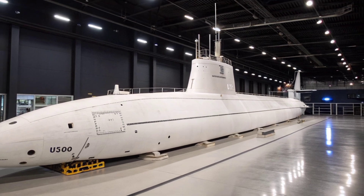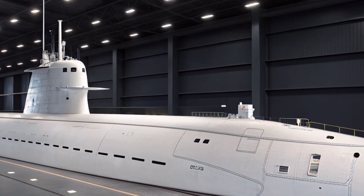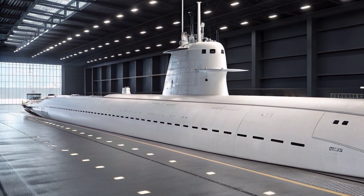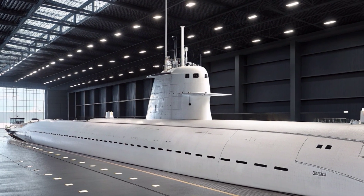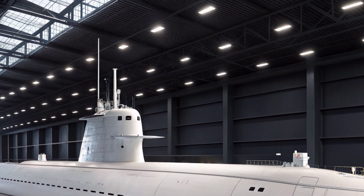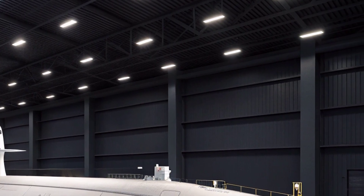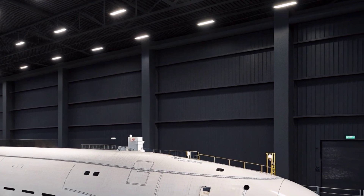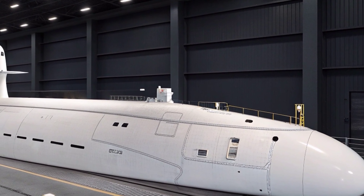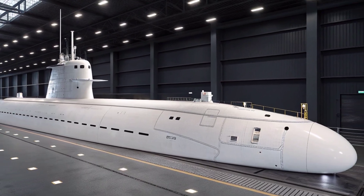Its weapons systems make it an exceptional multi-mission platform. The submarine houses four 533mm torpedo tubes capable of deploying the Mk-48 advanced capability torpedo, a high-speed and deep-diving weapon that can neutralize both submarines and large surface combatants. It also carries Tomahawk land-attack cruise missiles housed in vertical launch tubes, enabling precise and long-range strikes against land-based targets. These capabilities allow the USS Virginia to influence distant battlefields from beneath the ocean's surface, delivering strategic impact without exposing itself to enemy defenses. The Virginia-class design includes modular payload capabilities, allowing the submarine to adapt to evolving weapon technologies or mission requirements.